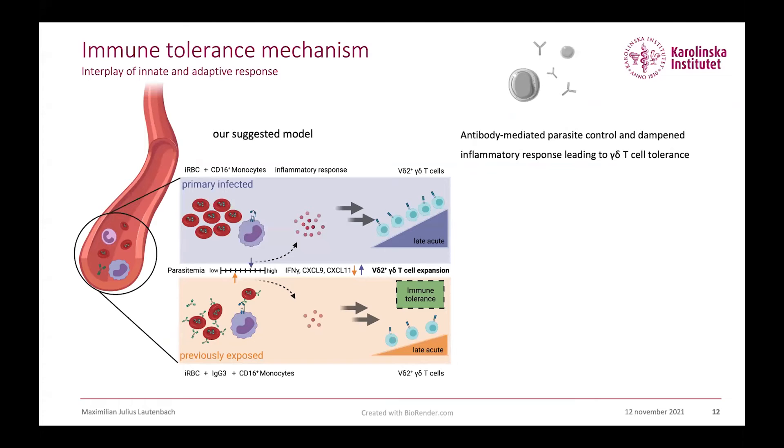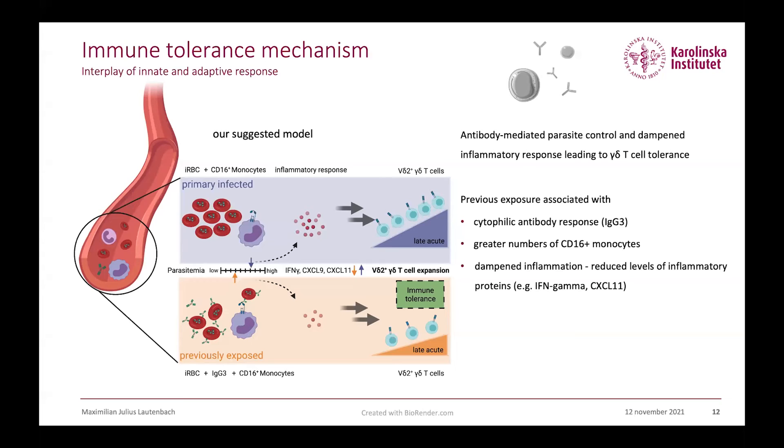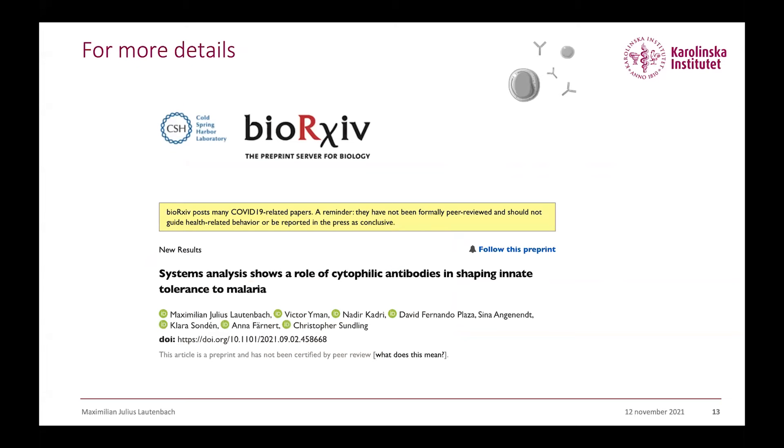Based on our data, we suggest a model where antibody-mediated parasite control and dampened inflammation leads to this gamma-delta T cell tolerance. We could show that previous exposure is associated with a stronger cytophilic antibody response, especially of the IgG3 subtype. Previous exposure is also associated with more CD16+ monocytes, dampened inflammation, and in turn less V-delta-2 T cell expansion. We have summarized these findings in a manuscript available on bioRxiv.